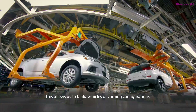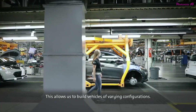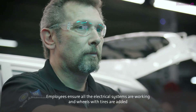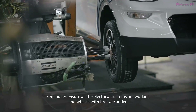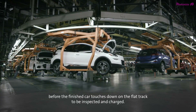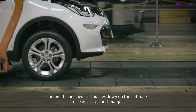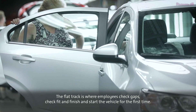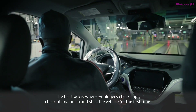This allows us to build vehicles of varying configurations. Once married, the vehicle is almost complete. Employees ensure all the electrical systems are working and the wheels with tires are added before the finished car touches down on the flat track to be inspected and charged. The flat track is where employees check gaps, check fit and finish, and start the vehicle for the first time.